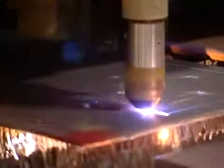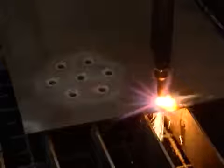Plasma also excels at cutting thinner metals, as you can see with this quarter-inch steel plate. With oxyfuel, the same quarter-inch plate quickly warps under the intense heat.